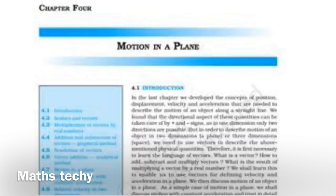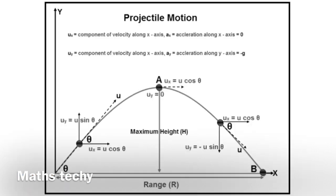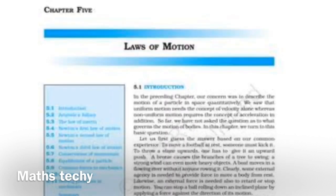Chapter 4, Motion in a Plane, also consists of conceptual as well as numerical problems. The conceptual part covers introduction to vectors, the dot product, and the vector product. It also has projectile motion, in which we study the range of a projectile, the time of flight, and the height of the flight. Questions from this chapter can be based on theoretical concepts of vectors and scalars, or numerical problems based on projectile motion or uniform circular motion.